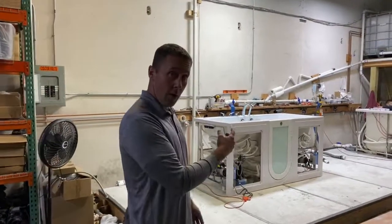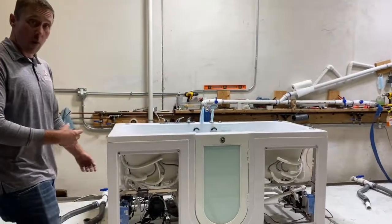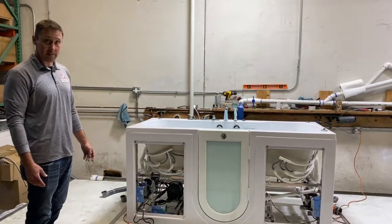This is our extra-large two-seater walk-in bathtub, and this is full of water. We can actually see some of the systems running while it's in the testing phase.